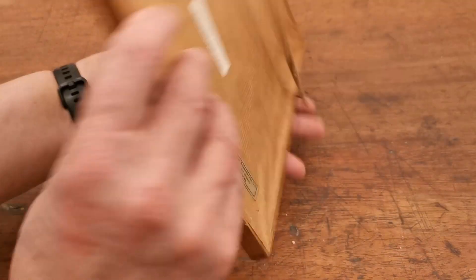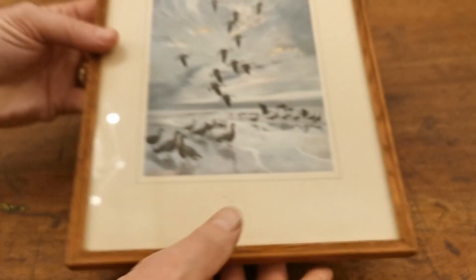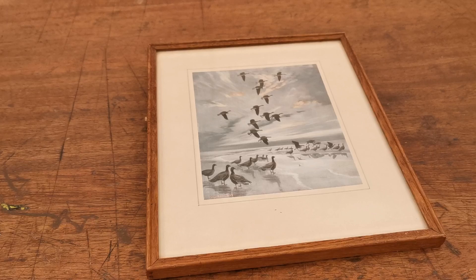Are they pink-footed geese? I'm not sure — yes, it says something on the back: Peter Scott, 'Pink Feet Coming into Roost.' Had a quick look — nice little buy. I can see why you bought that, I know it's right up your street.